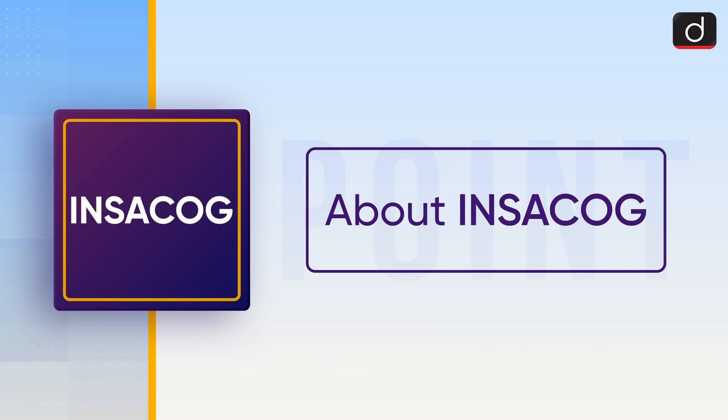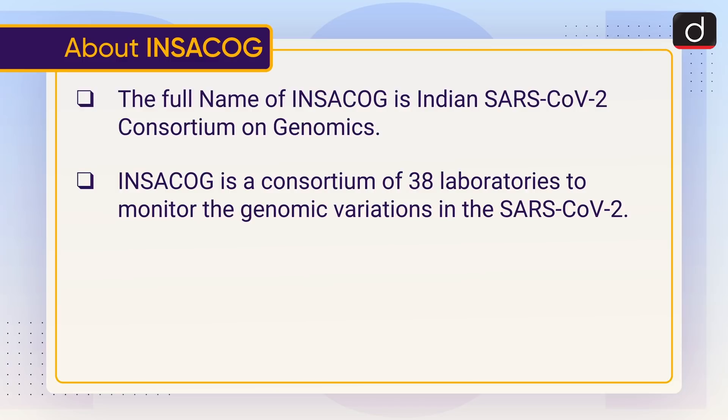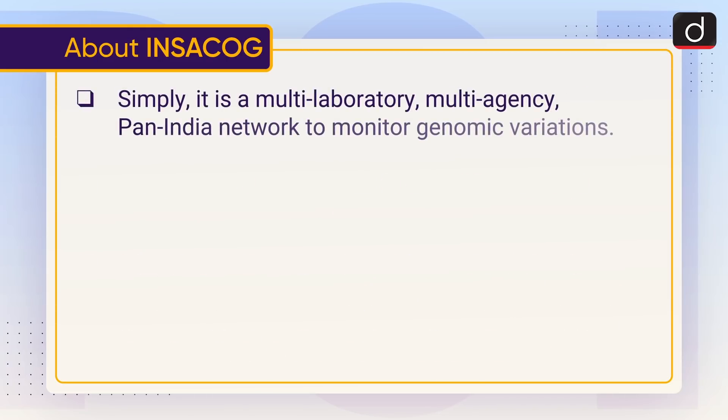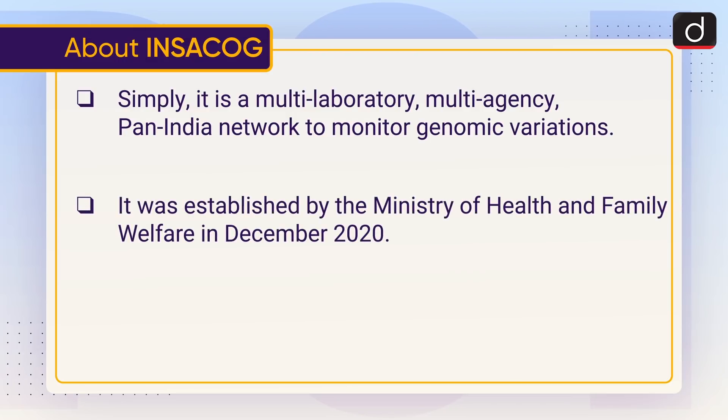Now let's discuss INSACOG. The full name is Indian SARS-CoV-2 Consortium on Genomics. INSACOG is a consortium of 38 laboratories to monitor genomic variations in SARS-CoV-2. It is jointly initiated by the Union Health Ministry and the Department of Biotechnology (DBT), along with CSIR and ICMR (Indian Council of Medical Research). It is a multi-laboratory, multi-agency, pan-India network, established by the Ministry of Health and Family Welfare in December 2020.